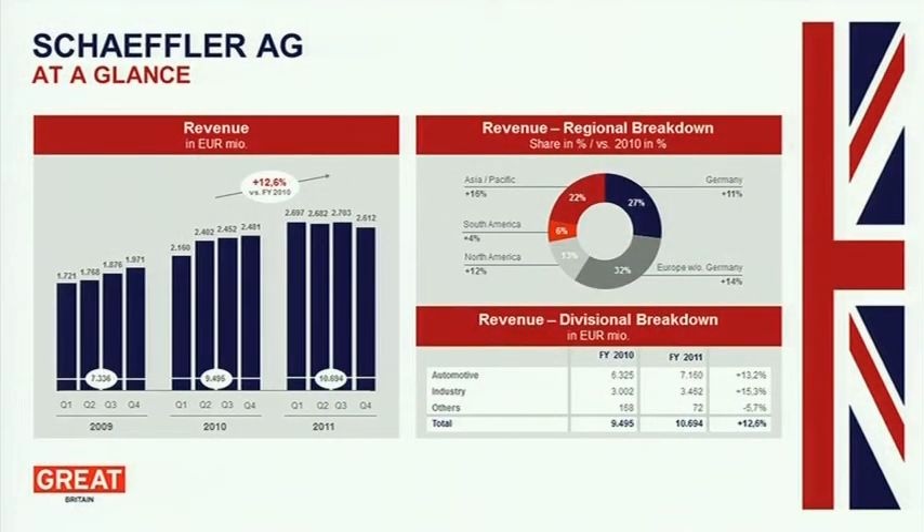Talking further about global supply chain, the revenue split is probably even more important. Looking at our revenue growth over the last three years, around 60% of our revenue last year was still made in Europe. Going back ten years, it was probably 75% in Europe, and from our long-term planning going into 2020, it will be less than 50%. That explains the need for a global supply chain, making sure our products succeed in the growth markets, particularly Asia Pacific.